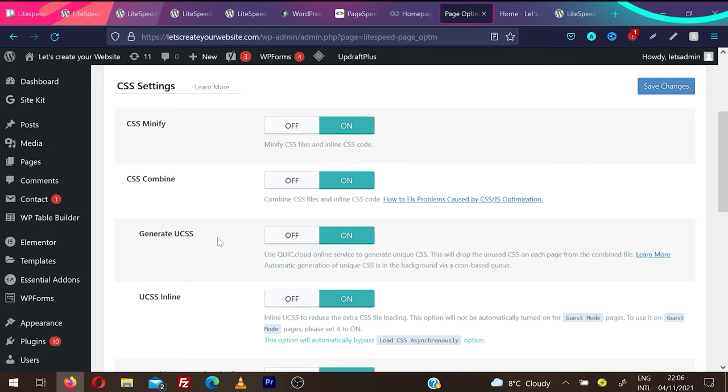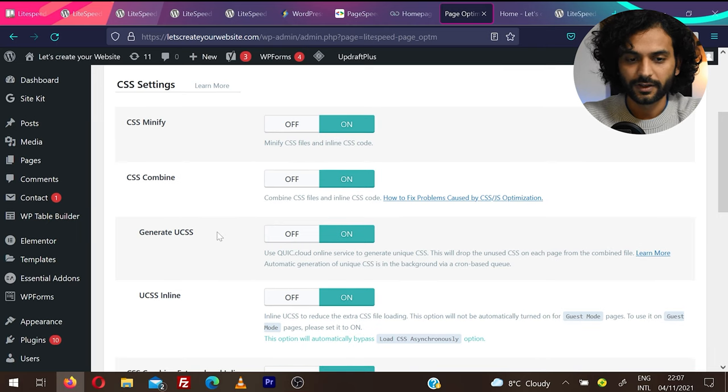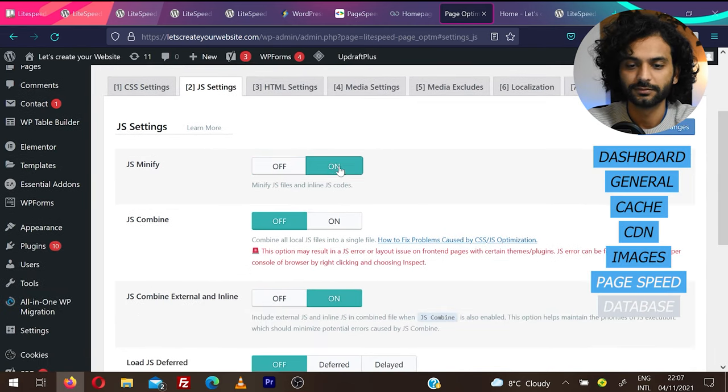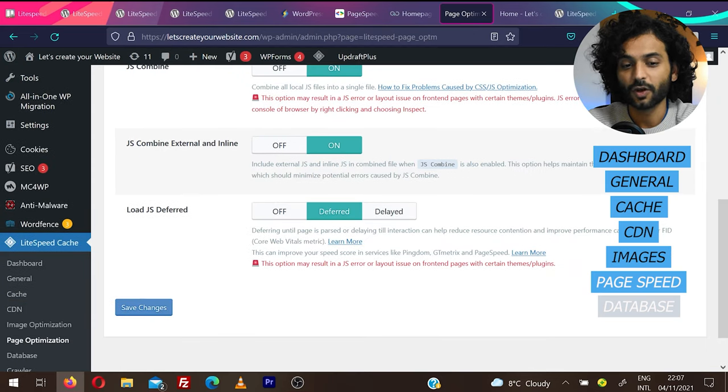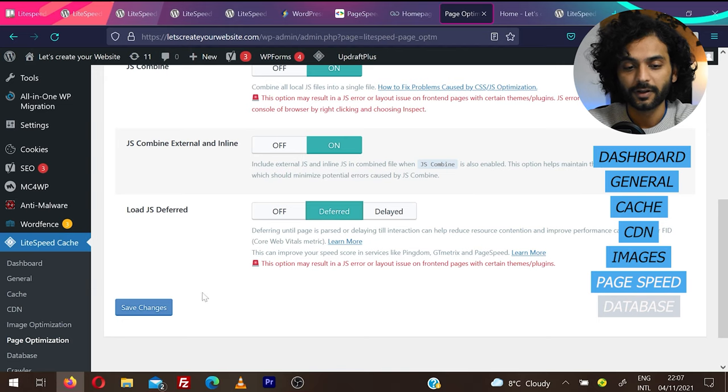Always take a backup of your website — it's super important. We do not want the stress of a broken website we cannot recover. Under JS Settings, enable everything. For Load JS Deferred — try Defer first; if it breaks your website, try Delayed; if that also breaks, keep it off. I'm going to keep it Deferred and save changes.